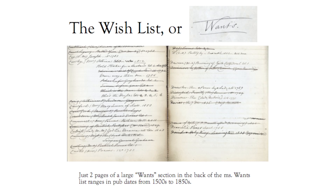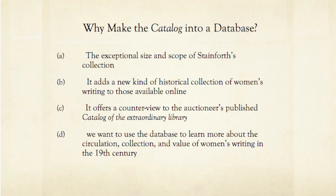This catalog of his 6,000 books and his ambitious wish list has been scanned for public access to page images that can be found in our digital library in Luna. So you're thinking: why didn't we stop after scanning the page images and publishing them in our digital library? Why take the very long road and turn this manuscript into a searchable database? There are four important answers to this question. First, the exceptional size and scope of Stainforth's collection adds a new kind of historical collection of women's writing to those available online. It offers a counter view to the auctioneer's published catalog, and we want to use the database to learn more about the circulation, collection, and value of women's writing in the 19th century as encountered by an actual buyer of these books.